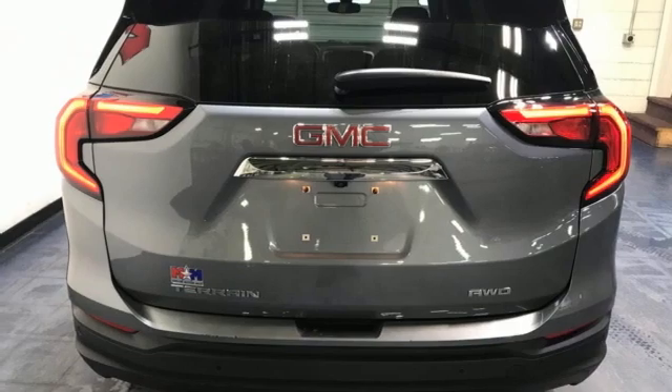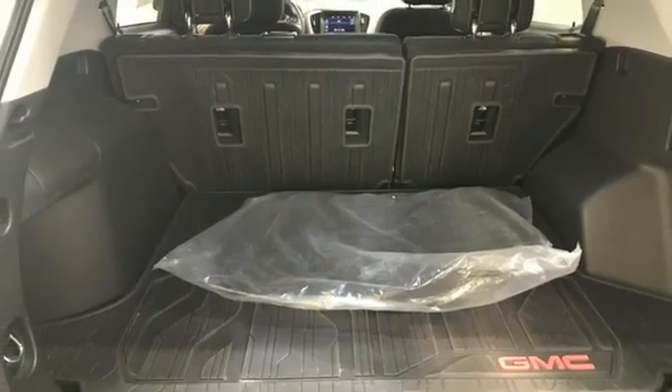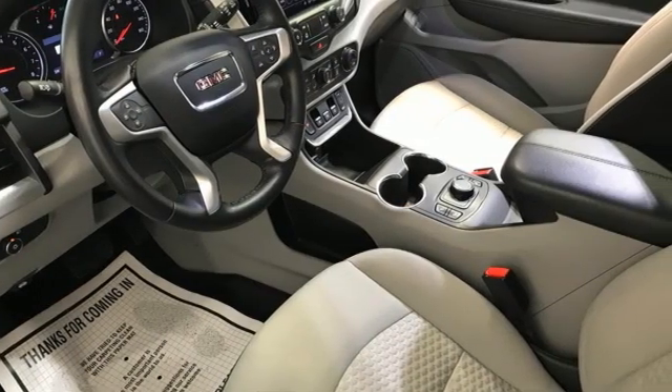Android Auto, external memory control, active grille shutters, GMC 4G LTE Wi-Fi hotspot, and intercooled turbo inline four-cylinder engine.